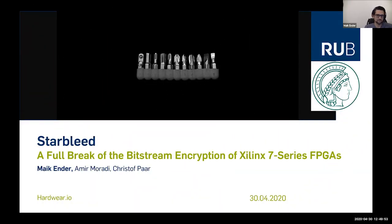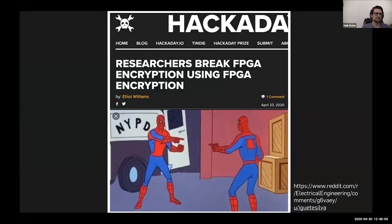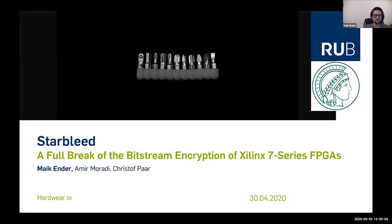Thank you for the introduction. I am talking today about breaking FPGA encryptions using FPGA encryptions — or let's say I am talking about Starbleed, the full break of the Bitstream encryption engine of the Xilinx 7 series FPGAs. I'm Mike Ender, a PhD student from Amir Mohradi and Christoph Paar from the Ruhr University and the recently founded Max Planck Institute for Security and Privacy.